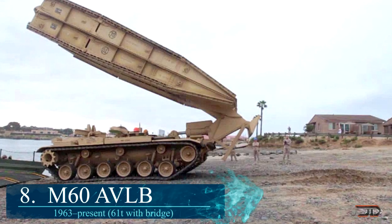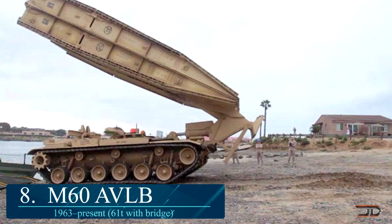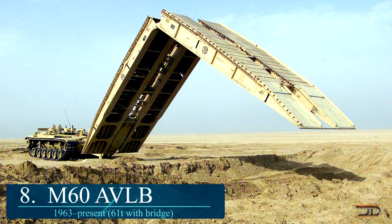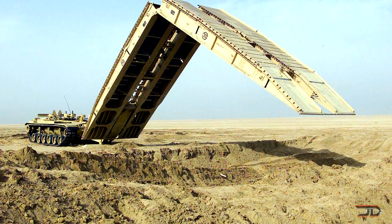At number 8, it's a military machine titled the M60 AVLB. If you're the enemy, you might be a little perplexed about what kind of vehicle is coming at you. And by the time you realize what is happening, a barrage of army vehicles starts crossing this man-made bridge and obliterates your facilities.